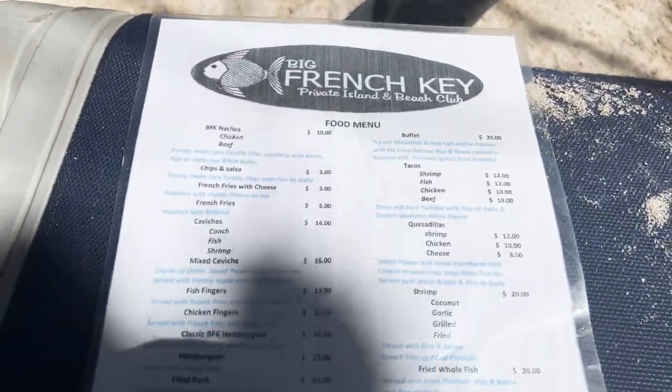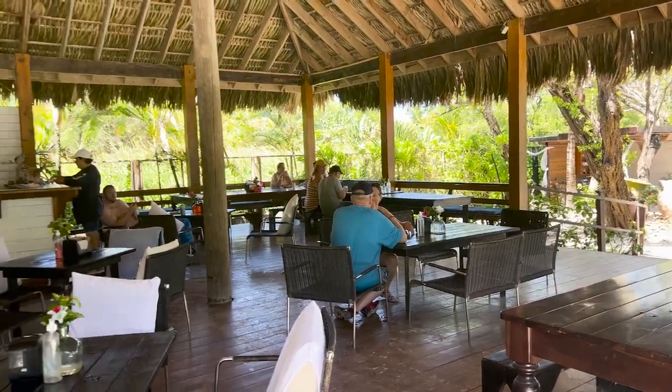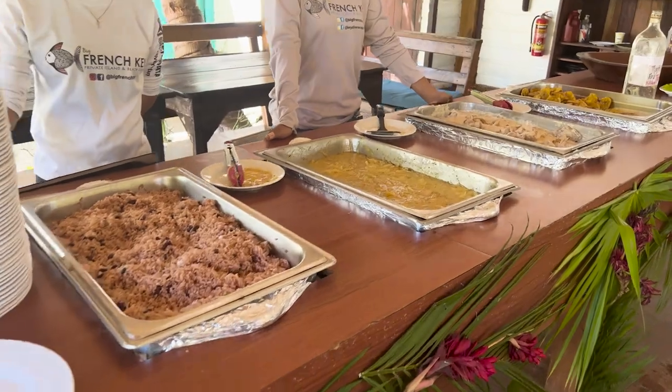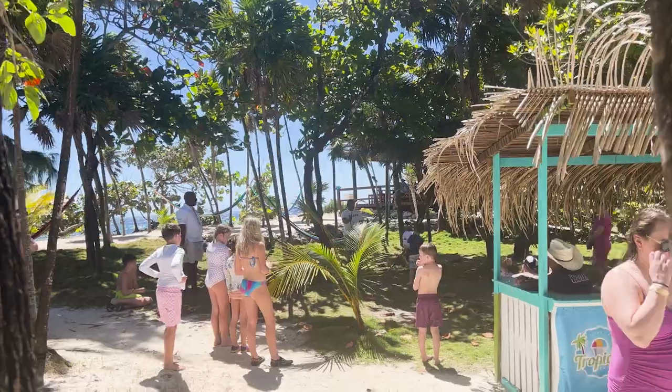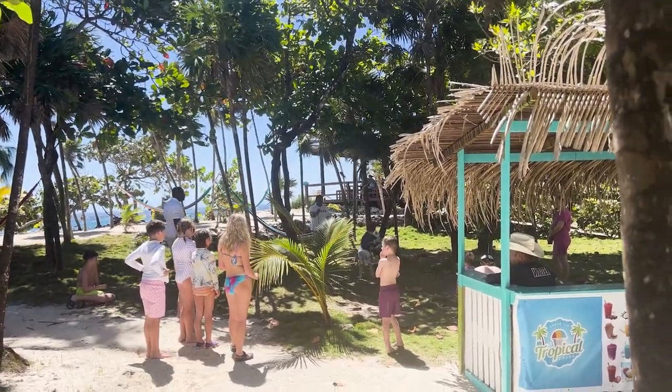It is a bit rocky. Olivia did not heed my warning and unfortunately cut her foot on something, so we decided to chill out with drinks. The Monkey Lala is by far my favorite. This is where lunch is served — a buffet that is included. It's very good, but if this is not your style of cuisine they do have other things that you can order, as you saw on the menu earlier.